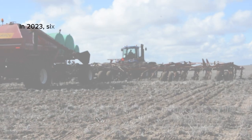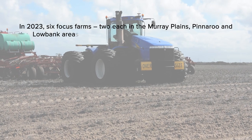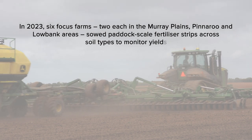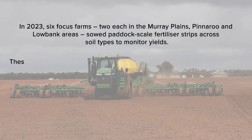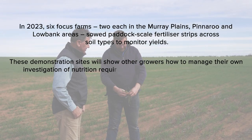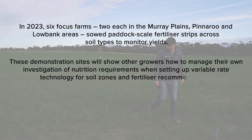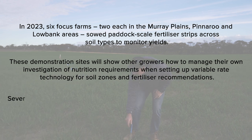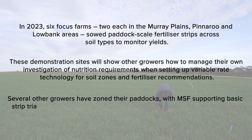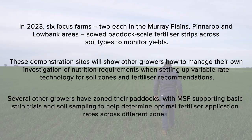In 2023, six focus farms — two each in the Murray Plains, Pinaroo and Lowbank areas — sowed paddock scale fertilizer strips across soil types to monitor yields. These demonstration sites will show other growers how to manage their own investigation of nutritional requirements when setting up variable rate technology for soil zones and fertilizer recommendations. Several other growers have zoned their paddocks, with MSF supporting basic strip trials and soil sampling to help determine optimal fertilizer application rates across different zones.